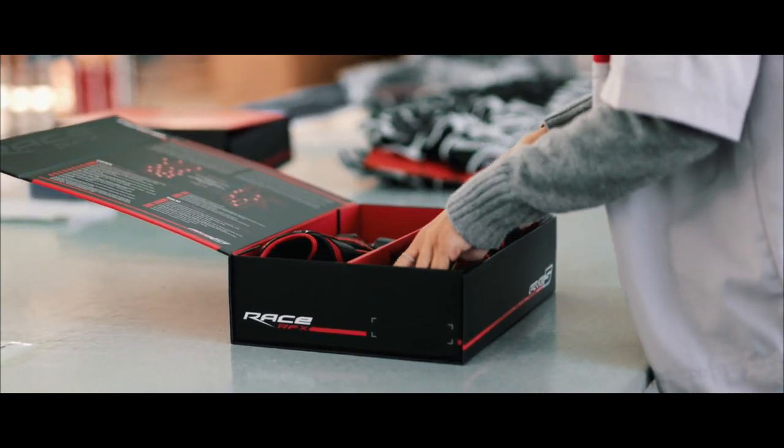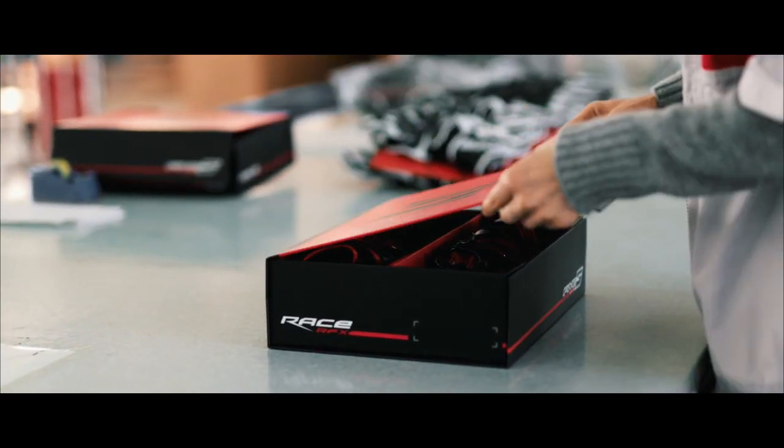What makes the difference between Five gloves and the competition is simple: the fitting, the comfort, and the protection. But above all, we are specialized in gloves, which means that from January to December, we eat, we sleep, and we breathe gloves.